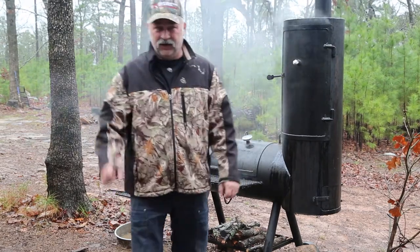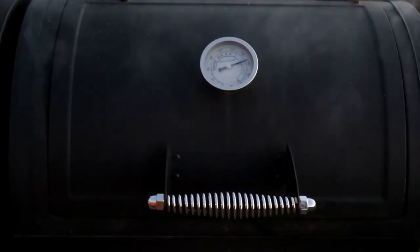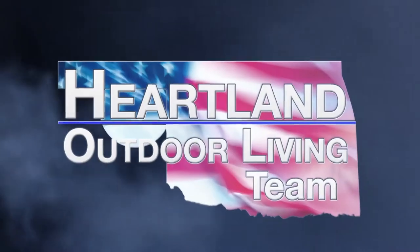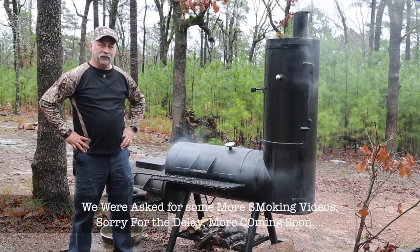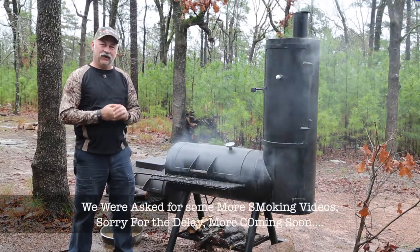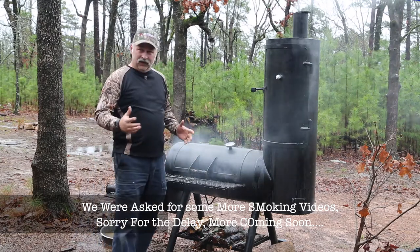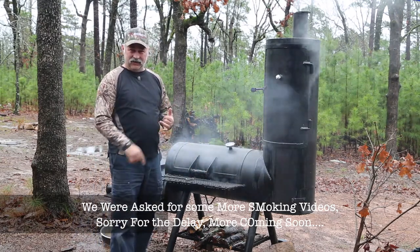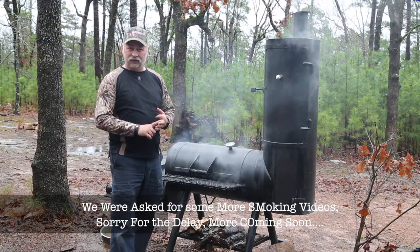It's going to be good, guys. Good morning again. Thanks for tuning in to Heartland Outdoor Living. We're super excited. We're going to be getting the ribs out here in a minute, getting the chicken out here in a minute. We're going to be eating some really, really good food.